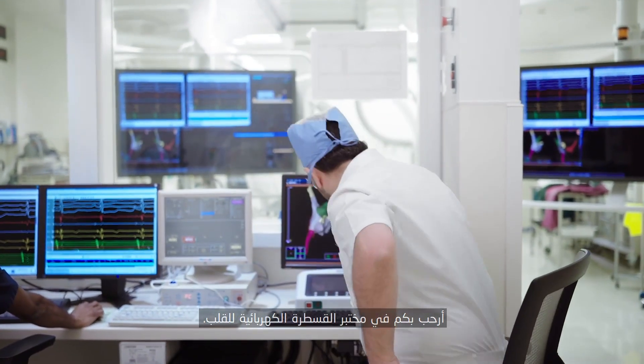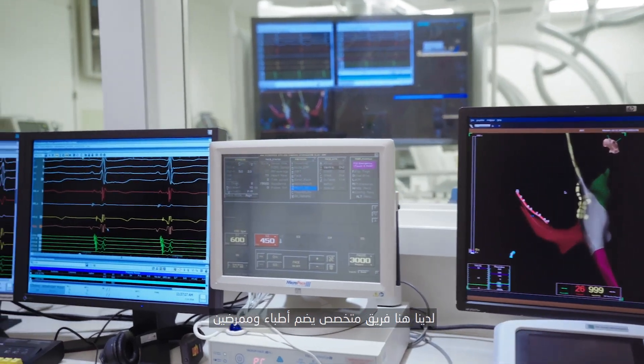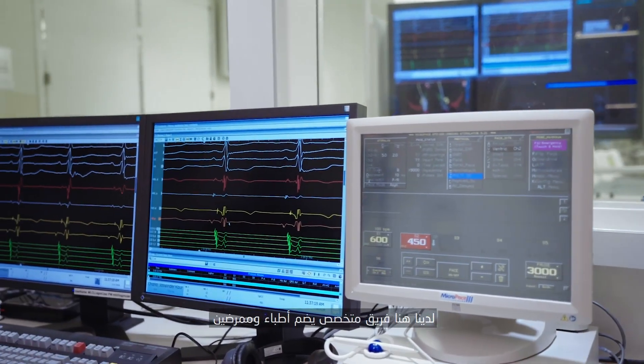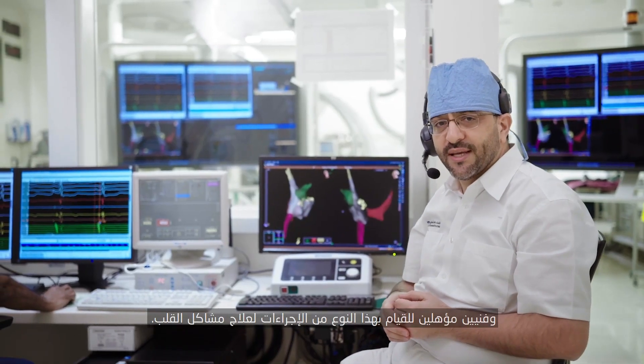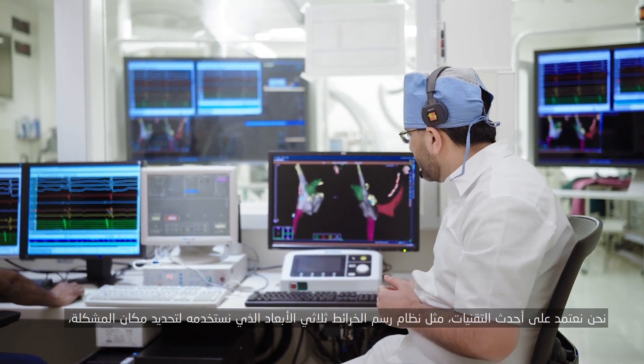So welcome to our electrophysiology ablation lab. In here we have a team of personnel, including technicians and nurses and physicians that can do these procedures to fix the heart problem. We use state-of-the-art technology.